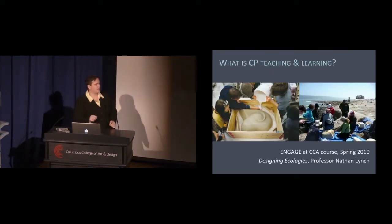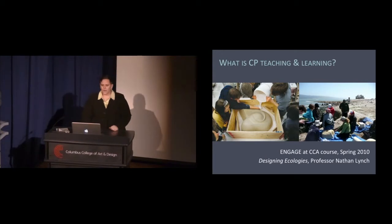So what is CP teaching and learning? This can happen in a curricular sense. CP courses are classes in which a faculty member facilitates the development of often interdisciplinary and collaborative student-led projects in which the students work together with a community partner to address a social need or issue.